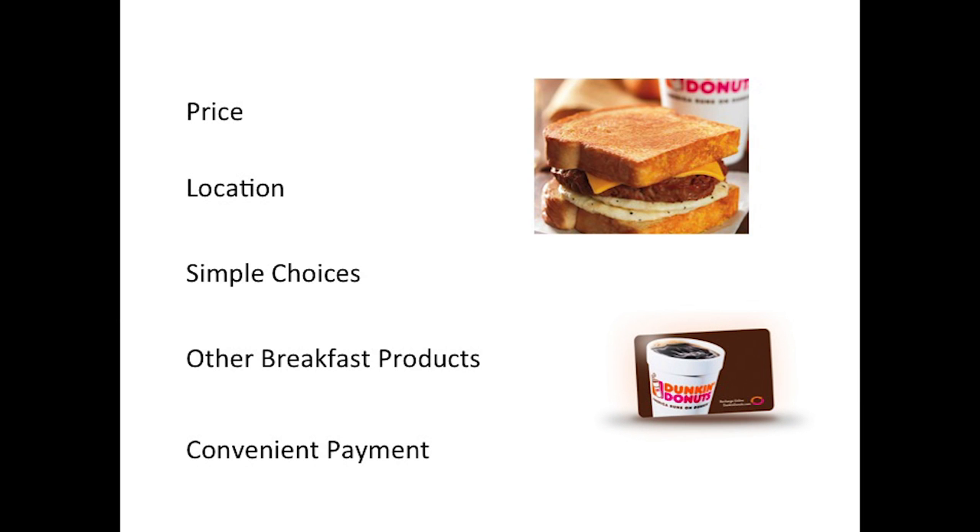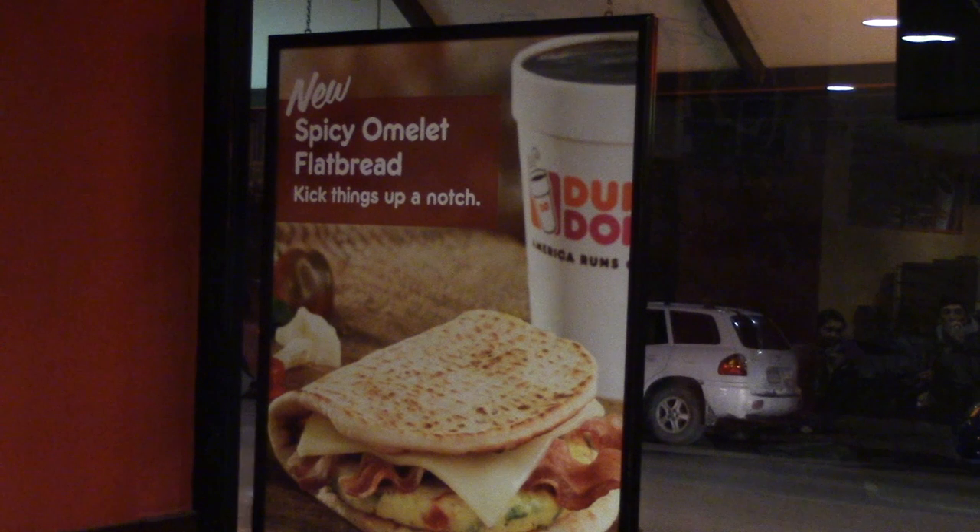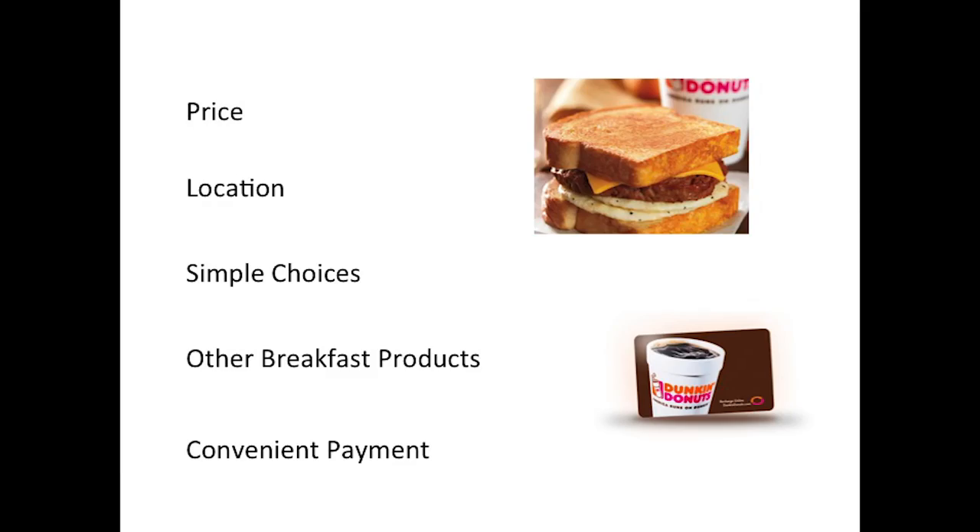Dunkin provides value to these customers by selling cheaper, sweeter coffee than their competitors in a location that is easily accessible to students who live by or have class in West Campus. Their limited options make buying a coffee simple, and they provide breakfast options for students looking for coffee and a meal. To further increase convenience, they offer customers the option to pay on their phones with a DD card.